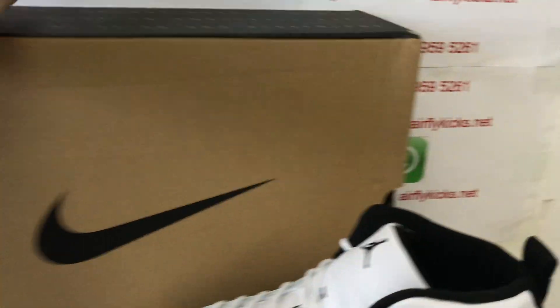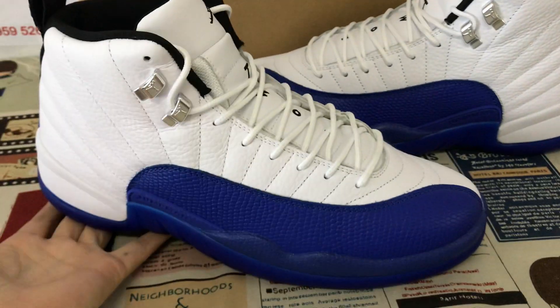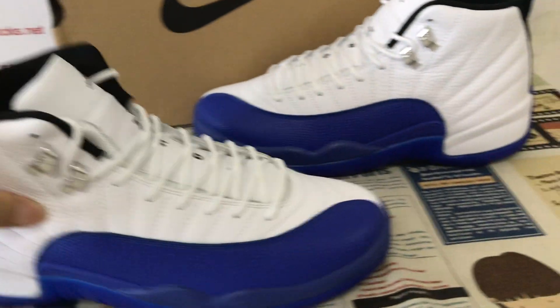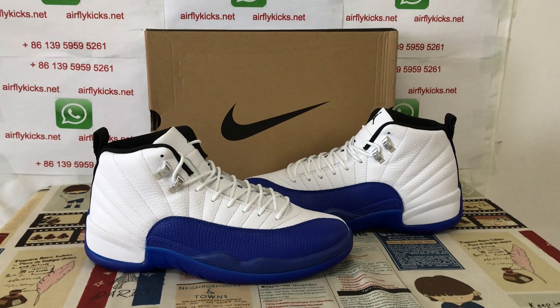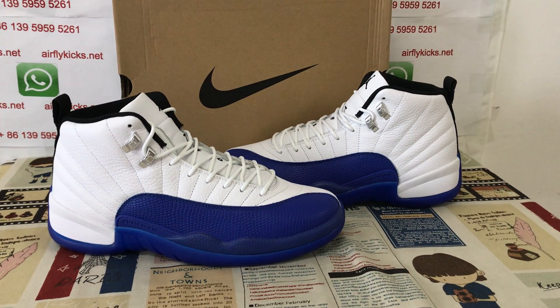The Jordan 12 comes with the traditional original Jordan box. Here's the box label. The shoe looks very, very nice. If you like them, you can place your order on my site airflykicks.net, or contact me by WhatsApp. Thank you.